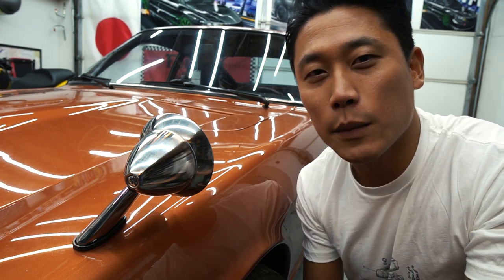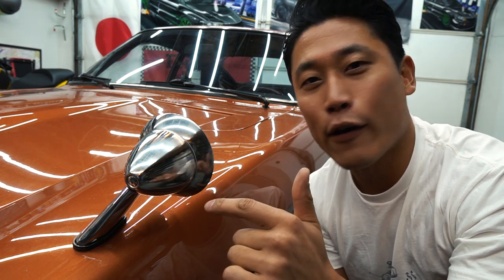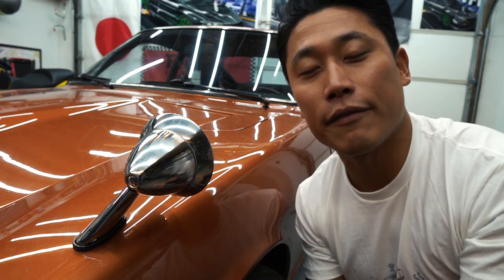What's going on guys? Shin here from 3Zero Media. In today's episode, we're talking about fender mirrors — what are they, why are they on cars, and what are the pros and cons of running fender mirrors?